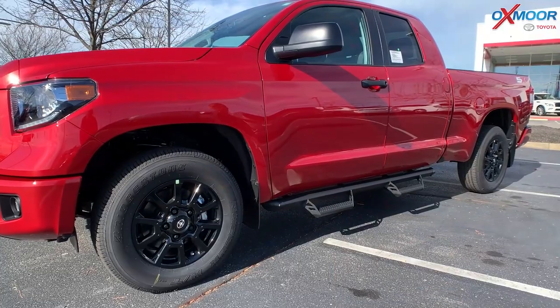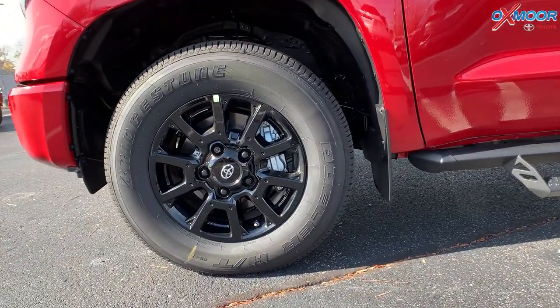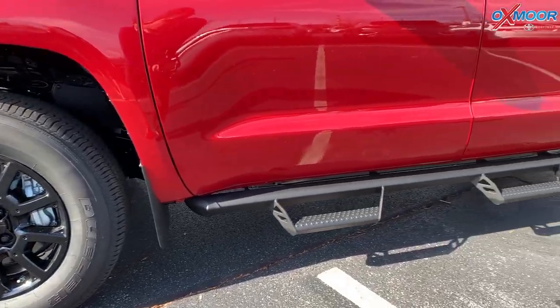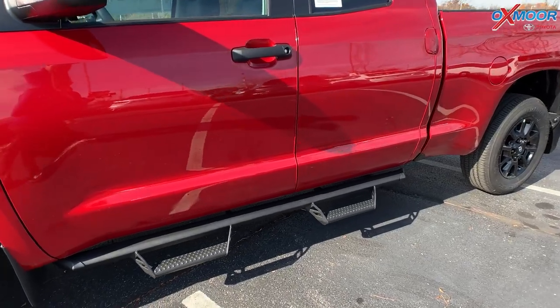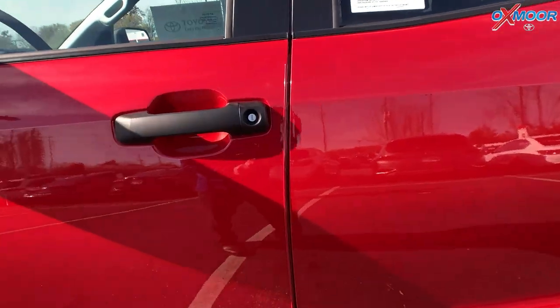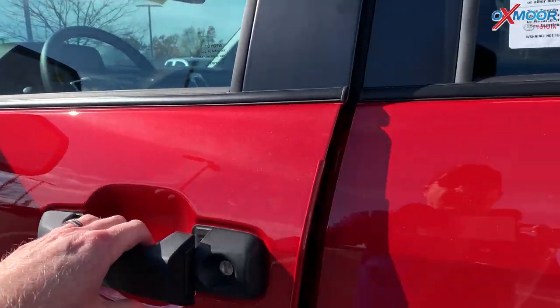This Tundra is going to have the SX package. With that, you'll have your upgraded 18-inch black alloy wheels. You're also going to have the Predator tube step, and black style handles on the side of the car and also on your mirrors.